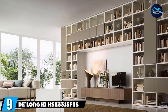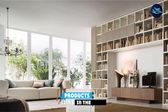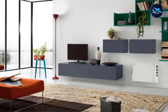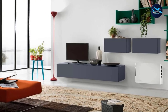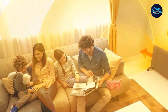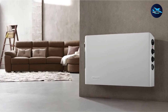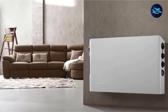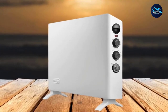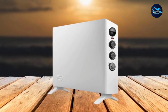Next at number 9, we have the DeLong HS X3315 FTS Panel Wall Heater. Like its counterpart, this heater can be mounted to a wall or used as a freestanding heater by attaching the included legs. The thermostat is slightly easier to adjust, using a simple twist of a dial to switch between heat levels rather than requiring multiple button presses — making it a great choice for anybody who might struggle with repetitive actions.